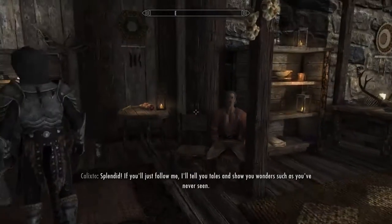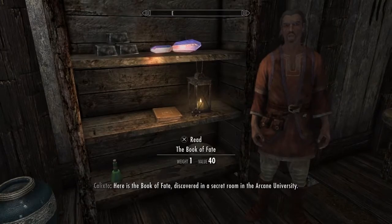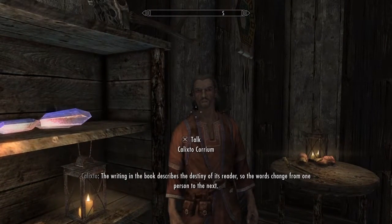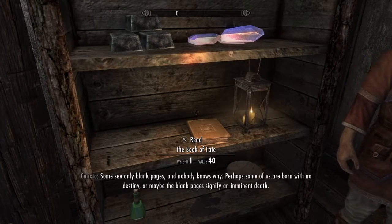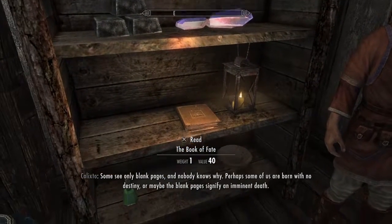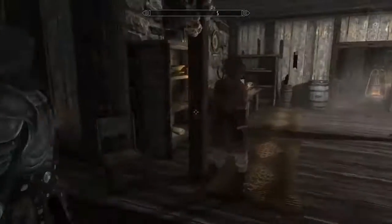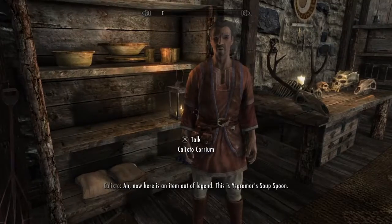If you just follow me, I'll tell you: here is the Book of Fate, discovered in a secret room in the Arcane University. The writing in the book describes the destiny of its reader, so the words change from one person to the next. Some see only blank pages, and nobody knows why — perhaps some of us are born with no destiny, or maybe the blank pages signify an imminent death.